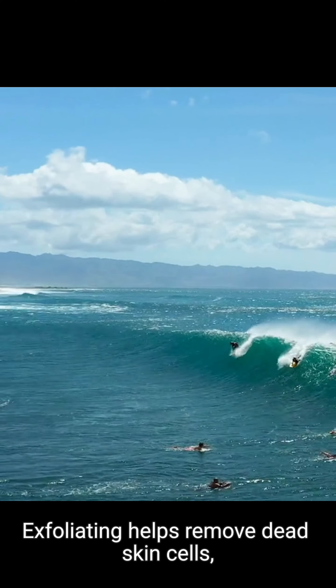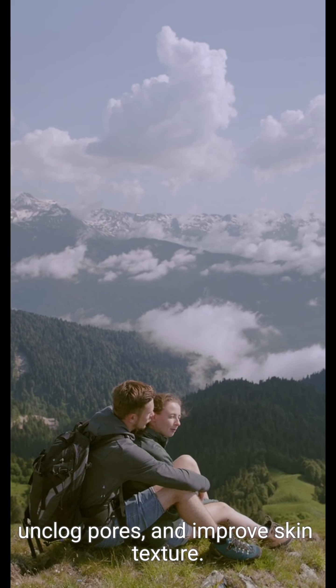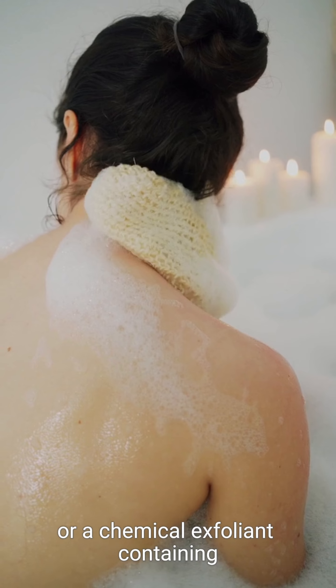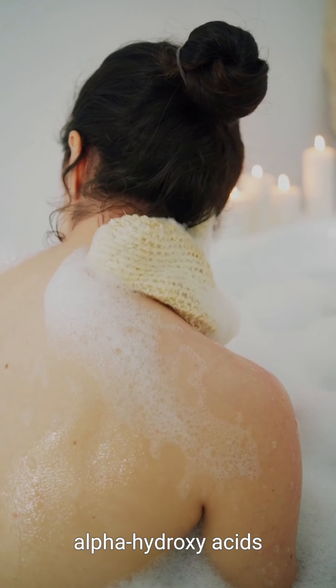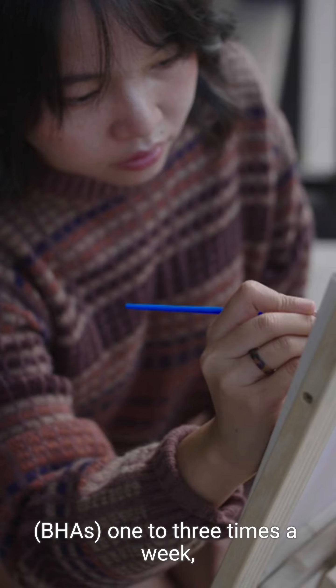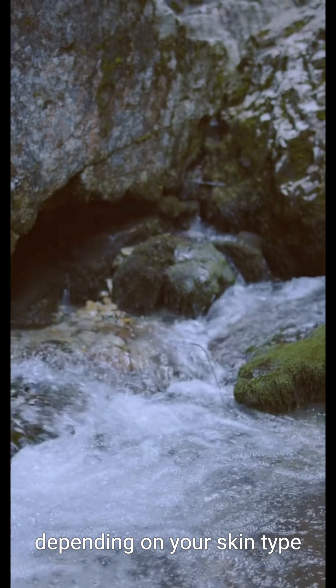Regular exfoliation is another key step in maintaining healthy skin. Exfoliating helps remove dead skin cells, unclog pores, and improve skin texture. Use a gentle exfoliating scrub or a chemical exfoliant containing alpha-hydroxy acids (AHAs) or beta-hydroxy acids (BHAs) one to three times a week, depending on your skin type and concerns.